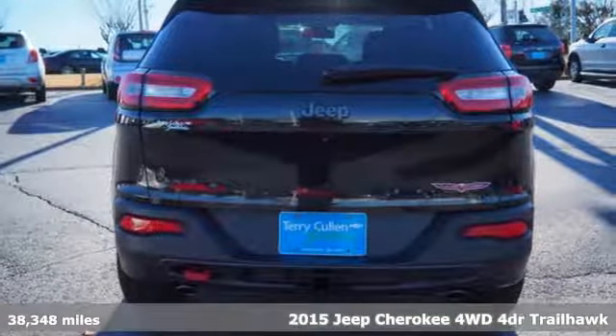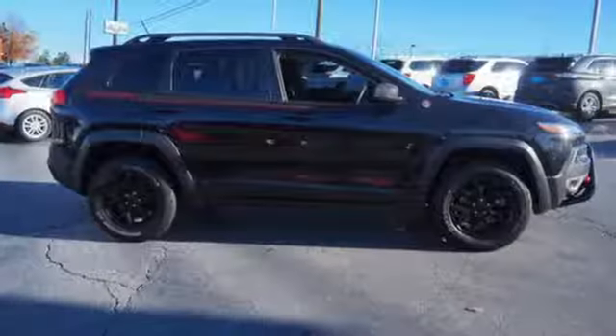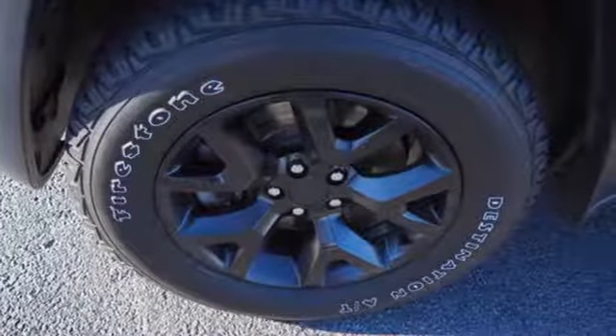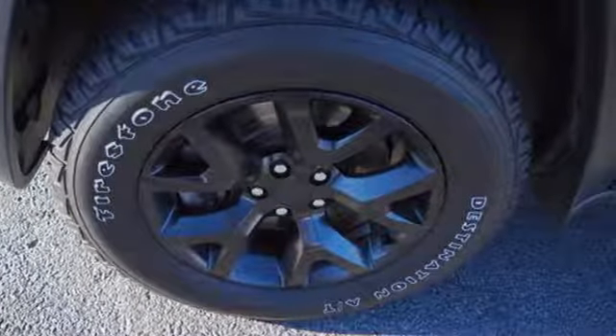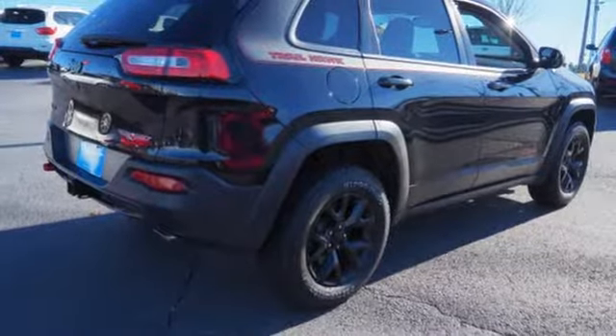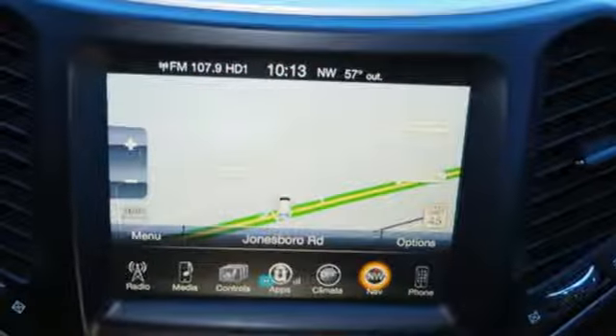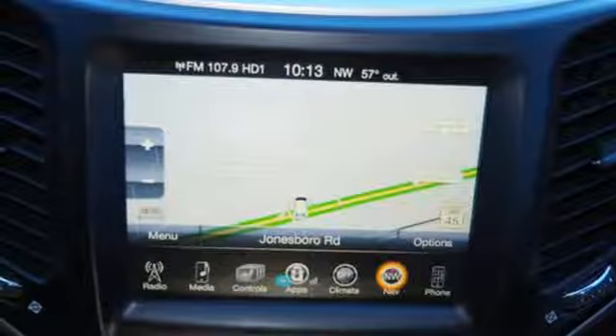It comes with great features you love: streaming audio, Wi-Fi hotspot, front heated leather bucket seats, configurable instrument gauges, remote engine start, heated steering wheel, V6 engine, aluminum wheels, electronic shift on the fly, and power heated mirrors.